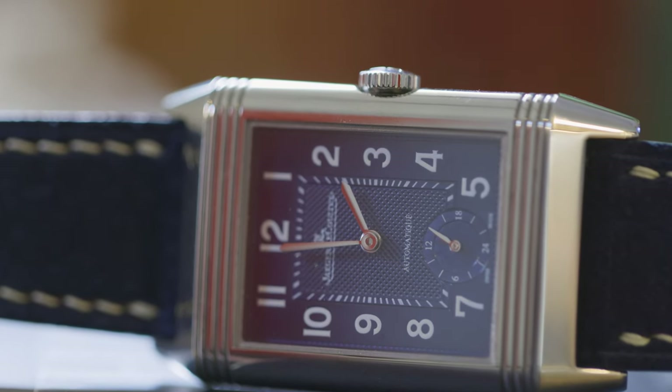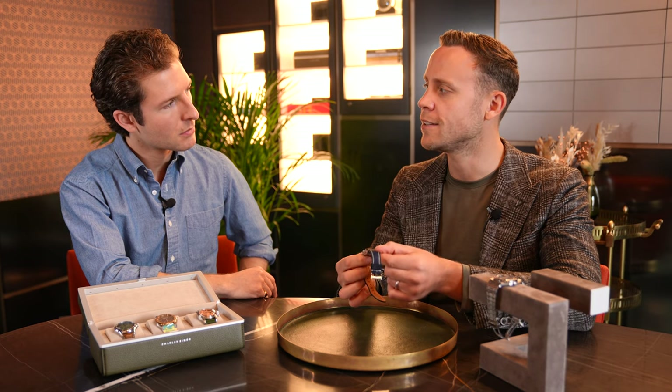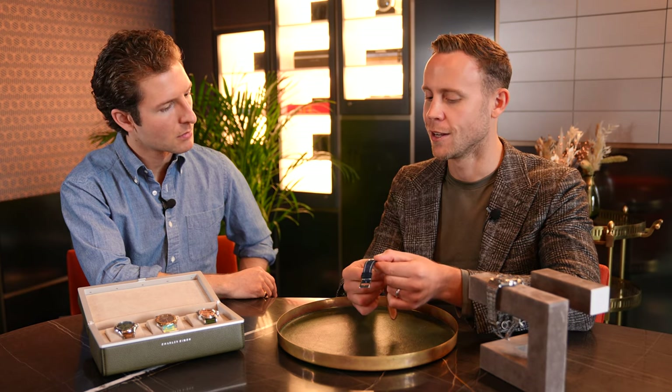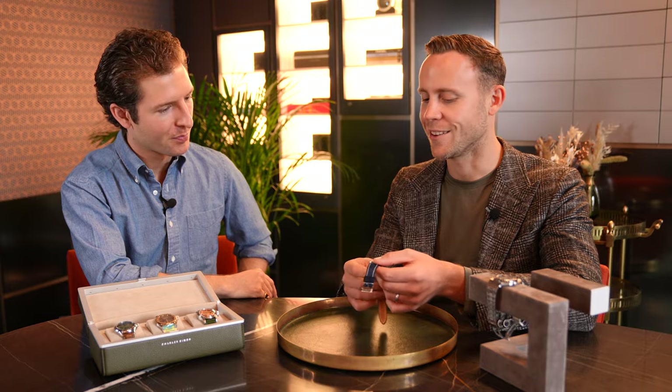What's nice about this is it's automatic. So in this case — most of them are mechanical wind — but this is the automatic version. That means I don't have to worry about winding it. It's something I can put in my winder, and it runs. I just take it out and put it on — just one less thing to worry about.